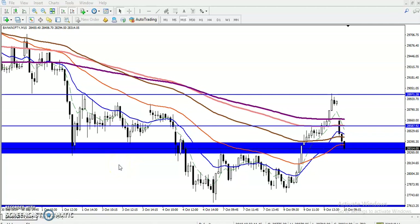Hi, this is Stephan Gogoi, technical analyst of Allies Blue. Today is 10th October and the time is 9:51. This is Bank Nifty on a 15-minute timeframe. As discussed yesterday, I gave a resistance zone.